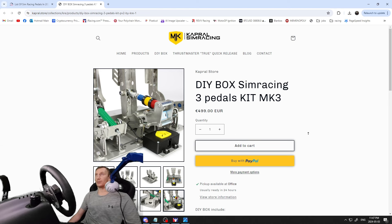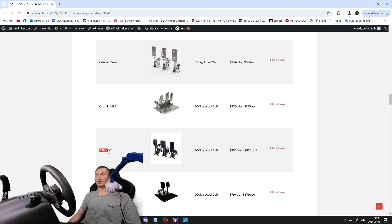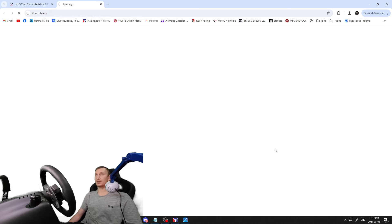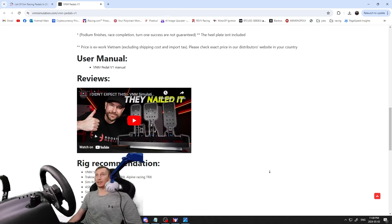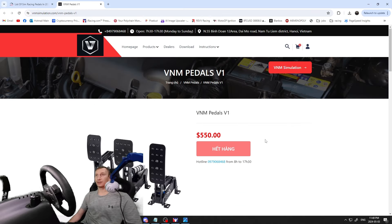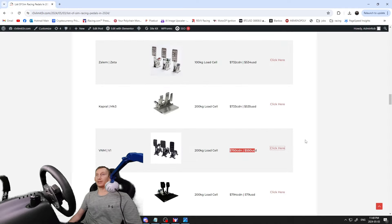The MK3s come with different colored elastomers and springs, and it says it's a DIY box racing kit — so you build these pedals yourself. Then the VNM V1s — I believe these are what my buddy Jackser has. He's got a channel linked at the bottom of mine. These are $750 Canadian / $550 USD, and if these are the ones he's got, he loves them — still getting used to them but says they're decent pedals.